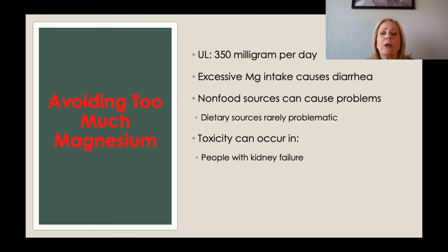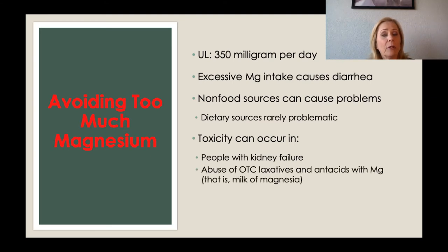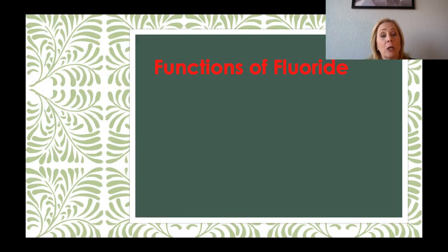Toxicity can occur in people who have kidney failure. Over-the-counter laxatives and antacids can be a problem because they quite often contain magnesium, and so you may end up having too much magnesium in a day. The elderly are at increased risk of magnesium toxicity.